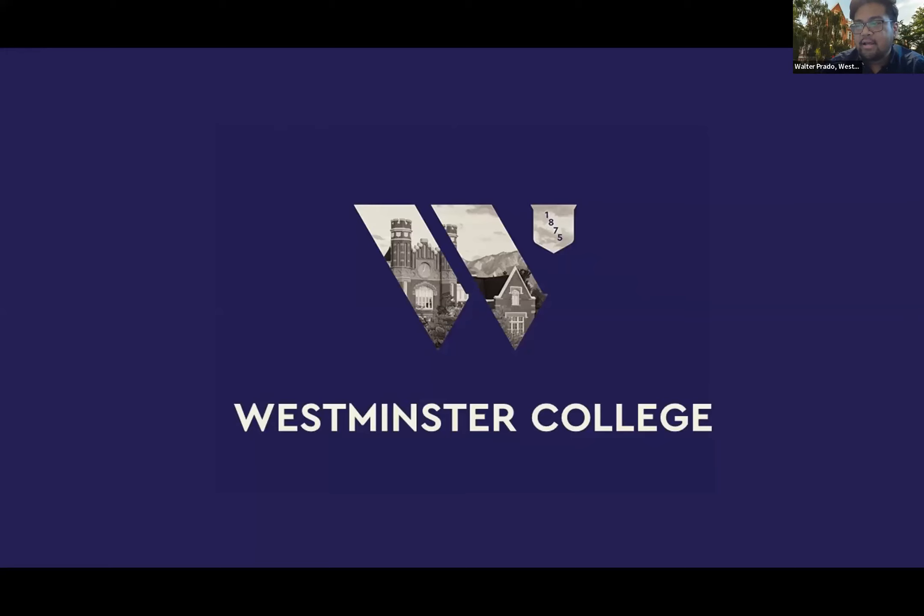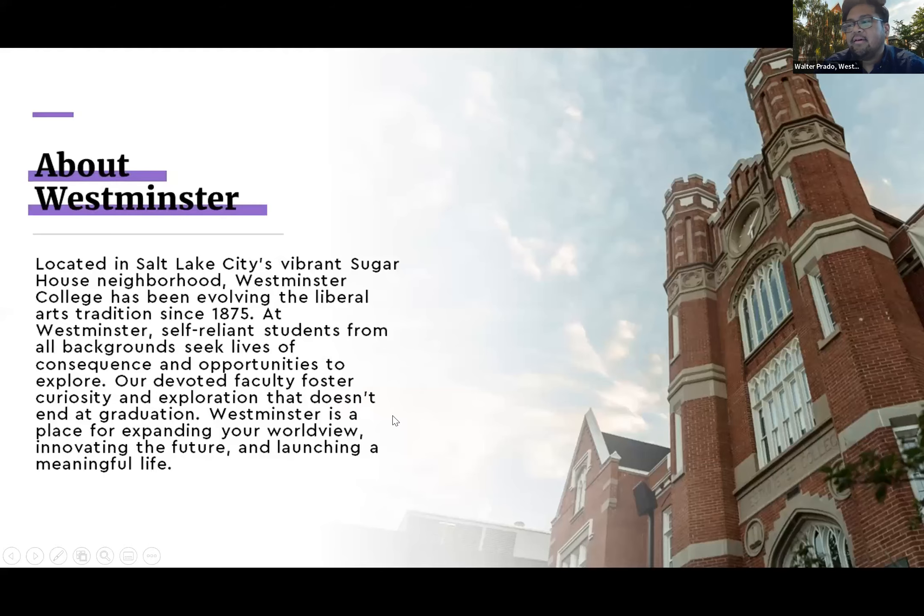Thank you. Next you'll be hearing from Westminster College. My name is Walter and I am the assistant director of admissions representing Westminster College in Salt Lake City, Utah. Our 32-acre campus is located in the heart of Salt Lake City's eclectic Sugarhouse neighborhood, just about 10 minutes from downtown and a stone's throw from a number of national parks — with trails 10 minutes from campus and 10 ski resorts within an hour's drive.